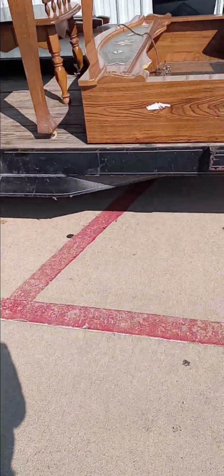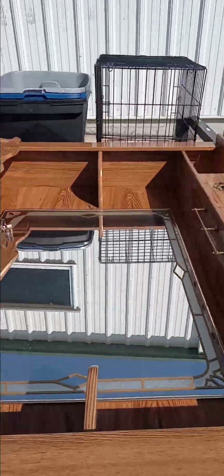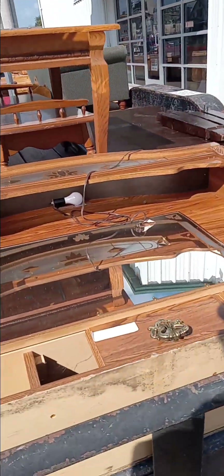Hey guys, this is Sean G back with another video. Back up here at the Goodwill, see what we can see out here. See it's a living room set out here. So let me start right here guys. How's everybody doing today? Hope everybody's having a blessed one as well as a safe one out there. Thank you for tuning in to another video.